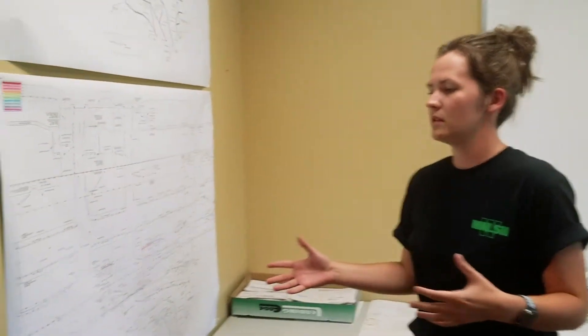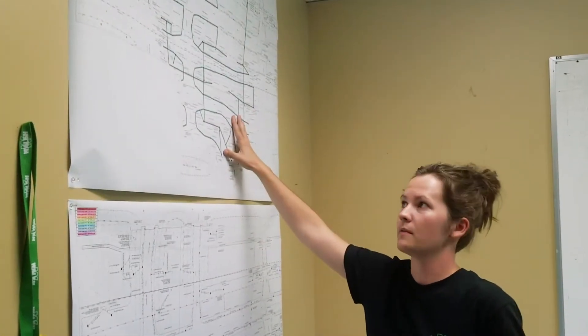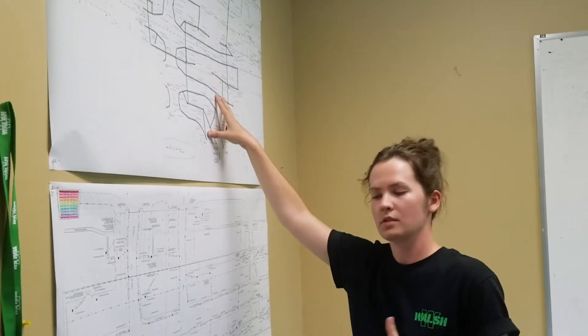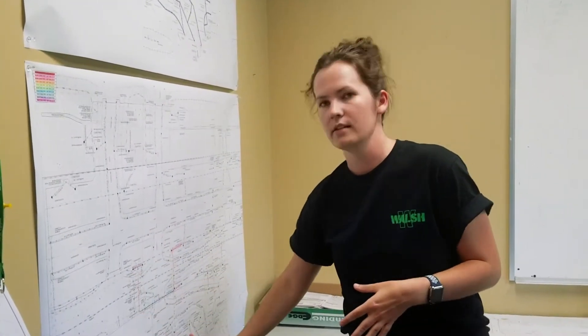One of the ways — what you saw earlier — is I am in charge of the storm sewer on Team Underground, so this is one of the ways I track. This is everything that's going to be installed in 2020. This is everything that they've installed so far. I like to highlight it so I can keep track.